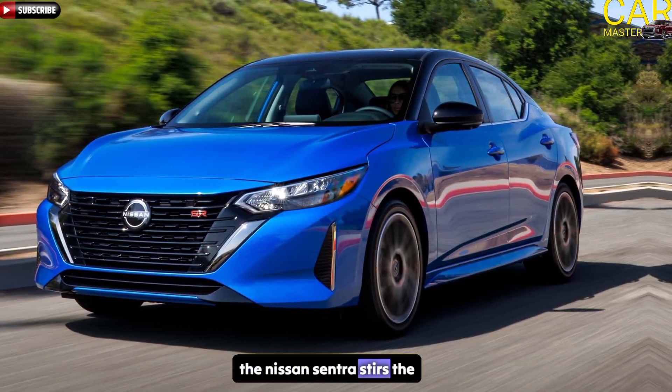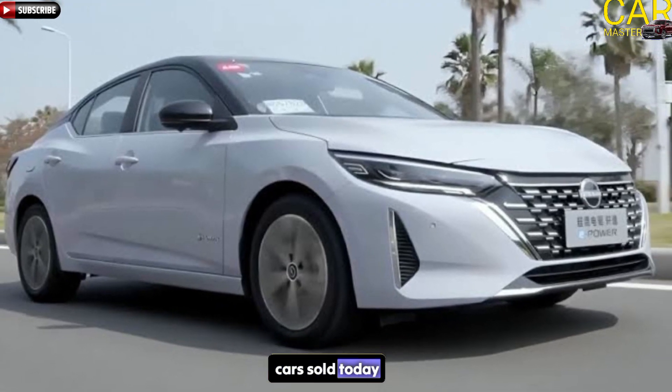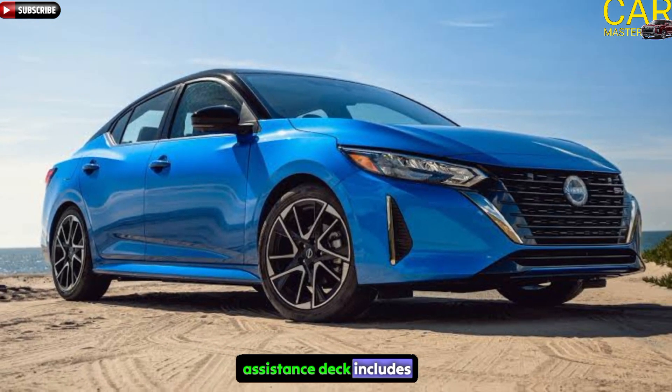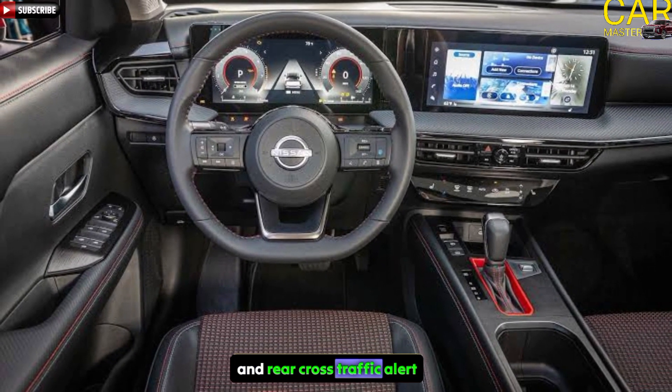The Nissan Sentra stirs the mind instead of the soul. It's one of the cheapest new cars sold today. And its suite of driver assistance tech includes automated emergency braking and rear cross-traffic alert.